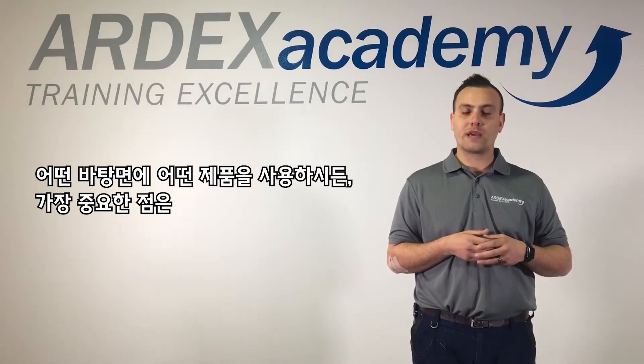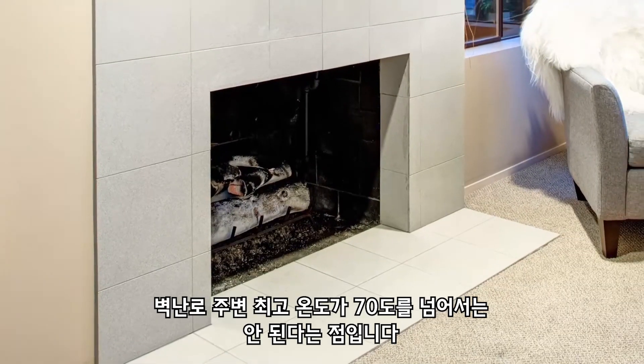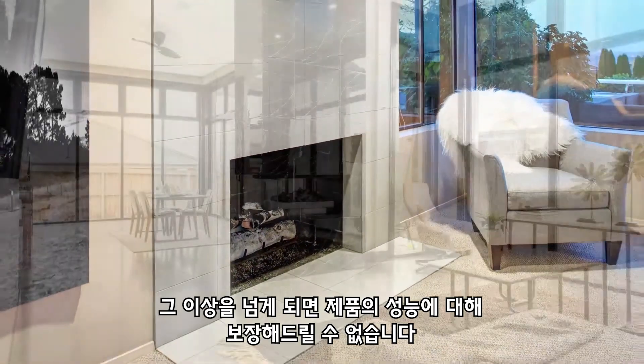The maximum surface temperature we allow is 70 degrees. Any higher, unfortunately, we cannot offer a recommendation.